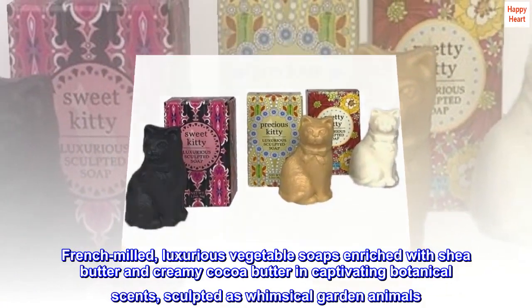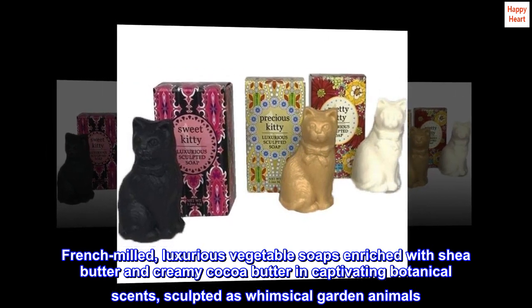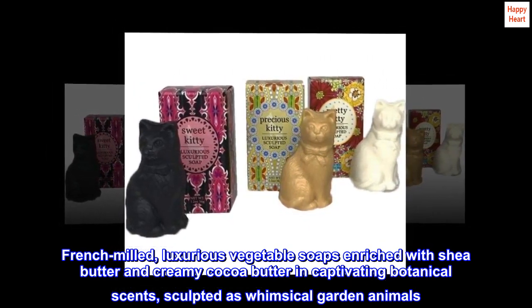French Milled — luxurious vegetable soaps enriched with shea butter and creamy cocoa butter in captivating botanical scents, sculpted as whimsical garden animals.